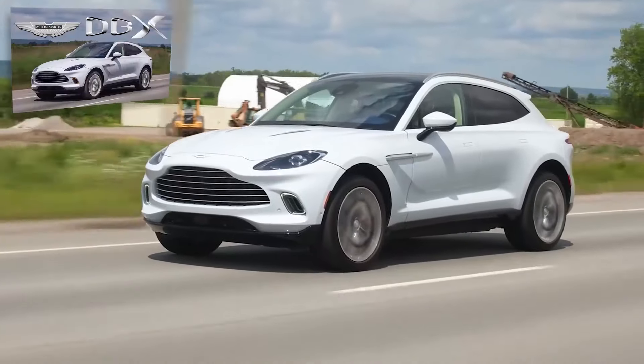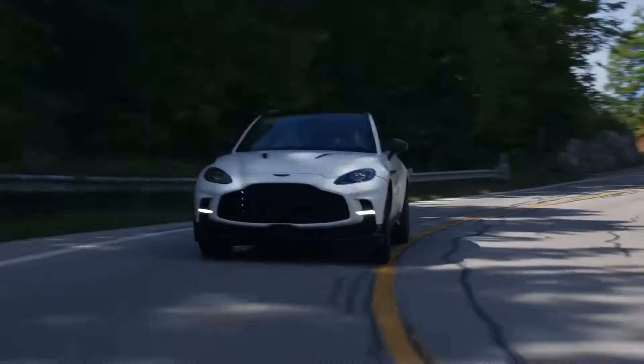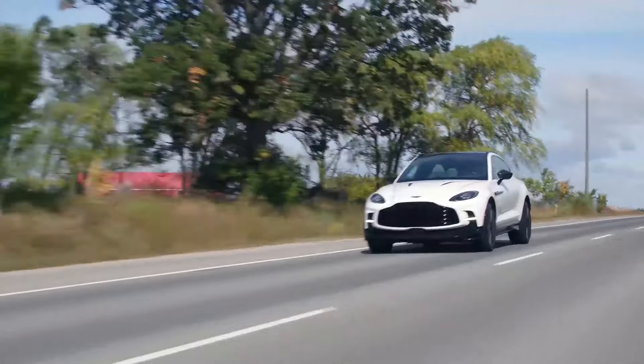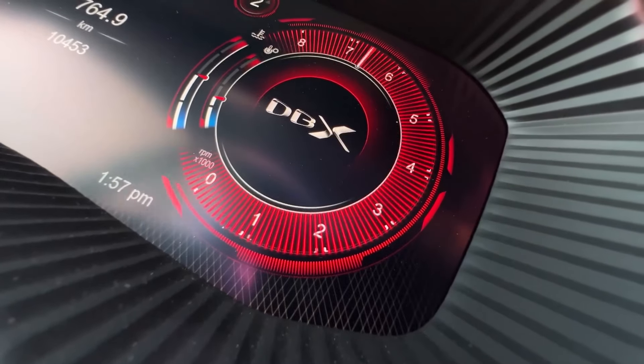Within the DBX 707's spacious cabin, drivers and passengers are enveloped in an aura of luxury and refinement. Every surface exudes quality, from the supple leather upholstery to the intricate stitching. Ample legroom and generous headroom ensure unparalleled comfort for all occupants, while the state-of-the-art infotainment system keeps every journey connected and entertained.